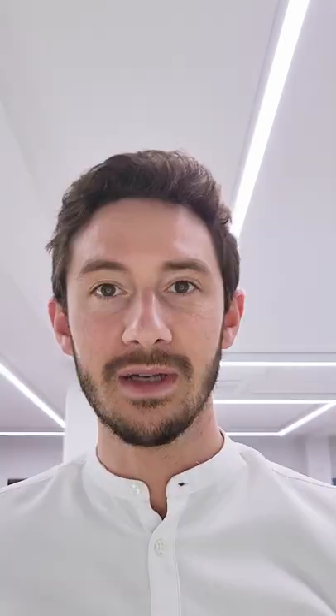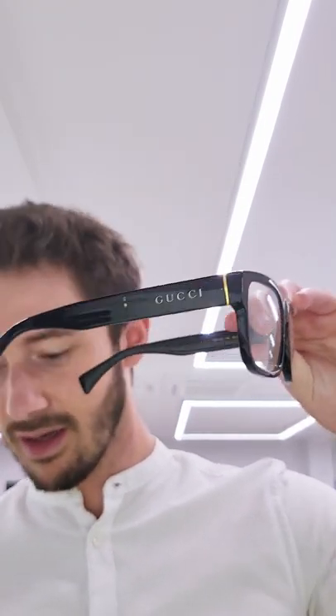But you can tone it down as well, because this frame is also available in black with white Gucci lettering. On the red we've got black Gucci lettering. These would look amazing in a formal environment with a suit, having that quintessentially Gucci aesthetic.